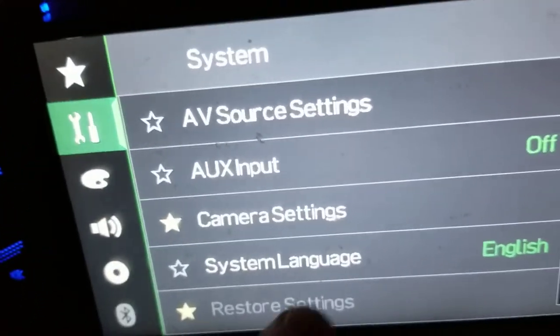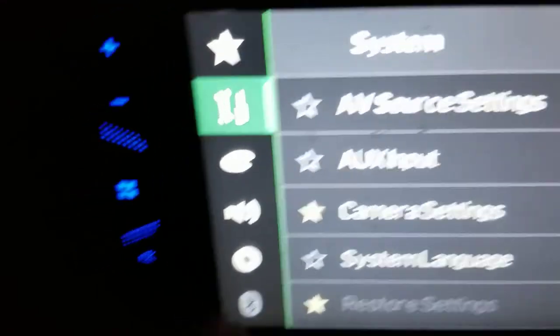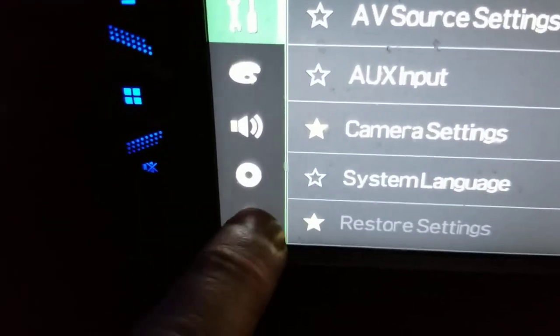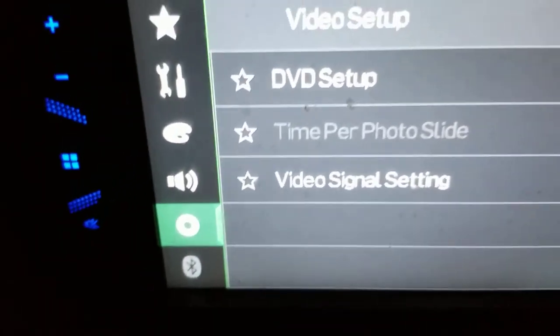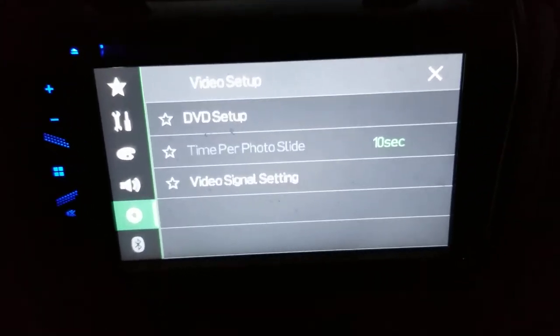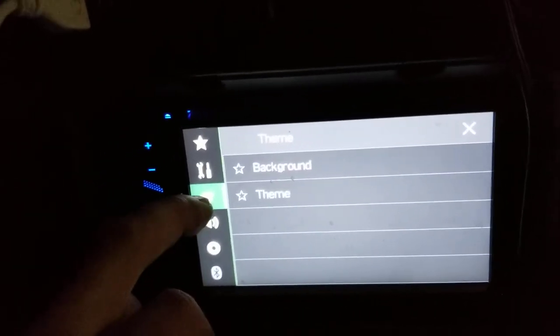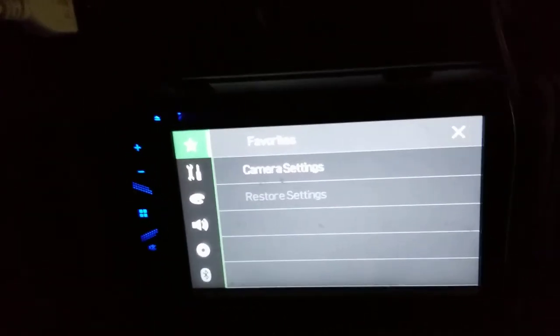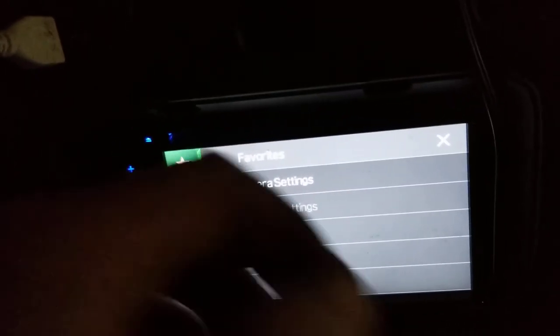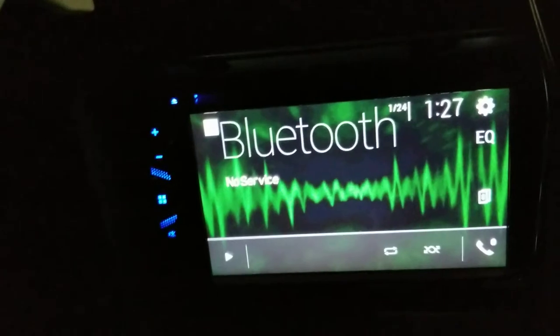Same thing with Bluetooth — it's grayed out. They want to use this as a Bluetooth network hub basically. I can go through the settings but I can't do anything. I don't listen to radio so it's junk to me. There's nothing I can do.